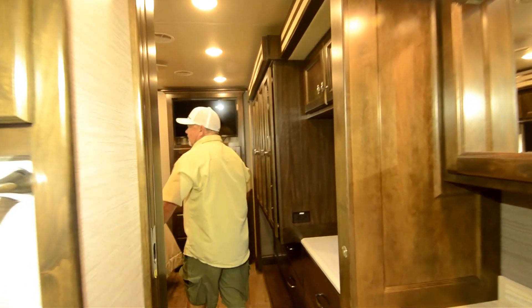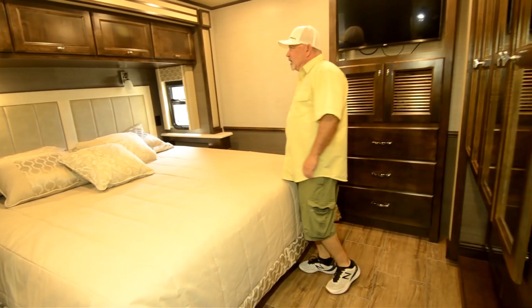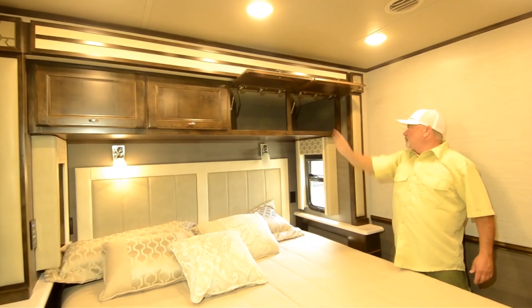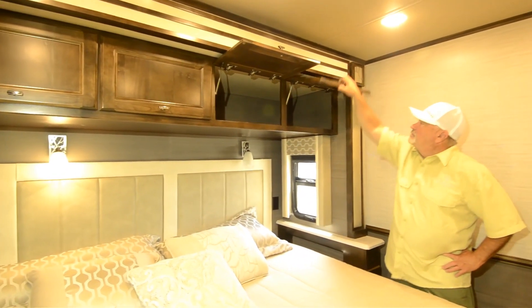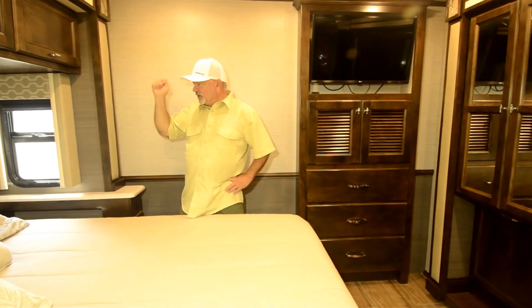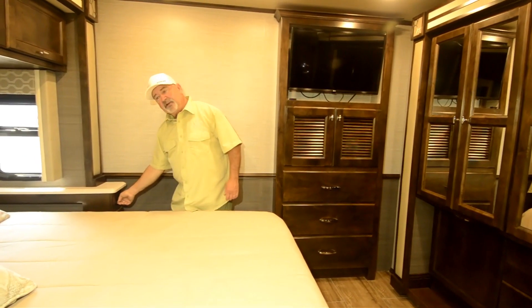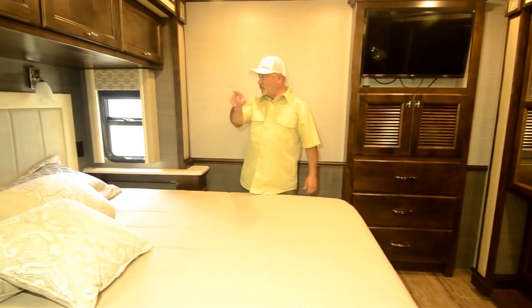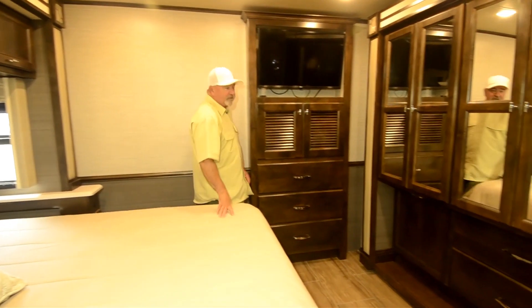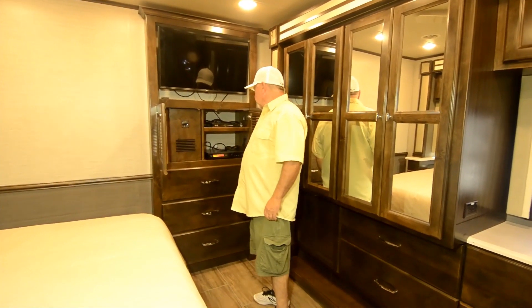The bedroom area has two slide-outs, and with both out it opens up really nicely into a king-size bed. There's tons of storage above the bed going back quite a way, with a separation inside so things aren't rolling around — though it's fairly deep, so put things in there you can pull out easily. It's a very comfortable bed. There are nightstands on both sides with USB ports and plug-ins, and on the other side you have the multiplex spider controls so you can access lighting right from your bed without getting up.